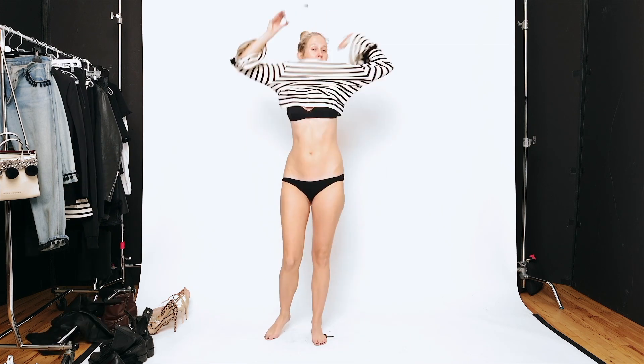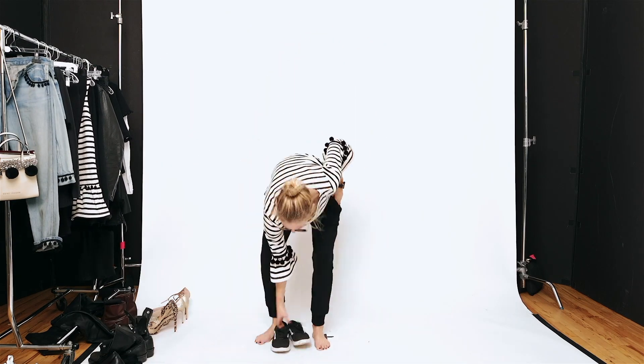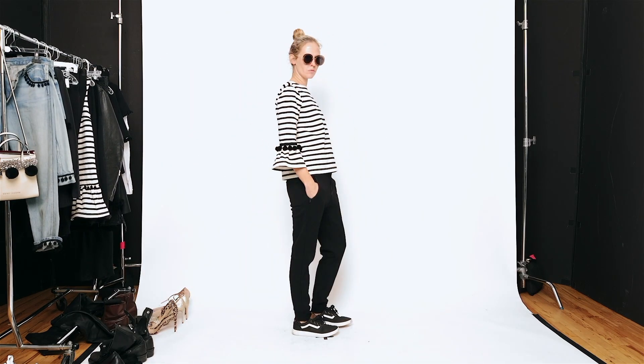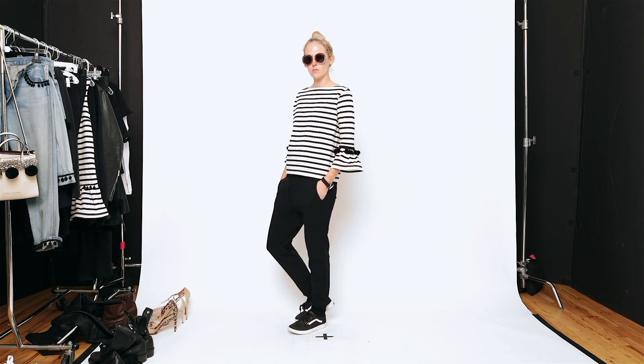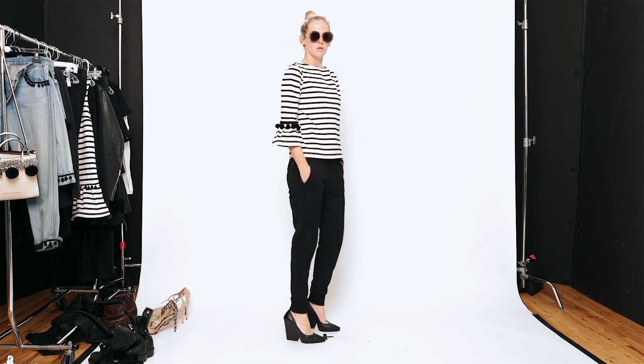Here's another from the pom-pom collection. This one's a striped pom-pom with a little bit of a bell sleeve. Here it is with a classic sweat pant from Uniqlo and a Vans low top. And I'd also love a sweat pant and a little bell sleeve t-shirt like this with a black pump.